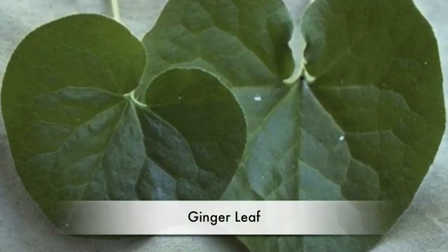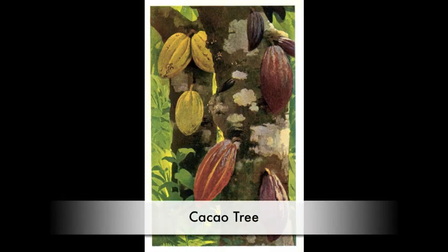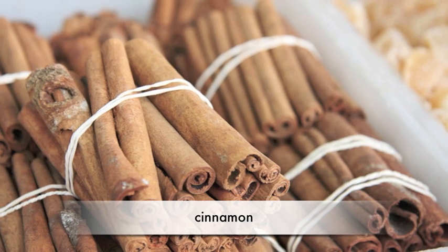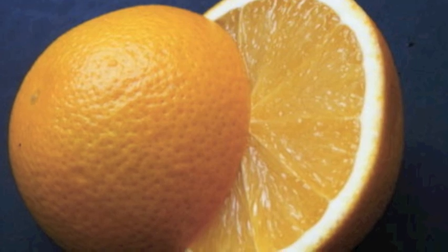Here is some food from the rainforest. Ginger leaf juice helps soothe ailments. Vanilla orchid pods are used for vanilla flavoring and cocoa beans are used for chocolate. Also, cinnamon, nutmeg, and other spices are from the rainforest.